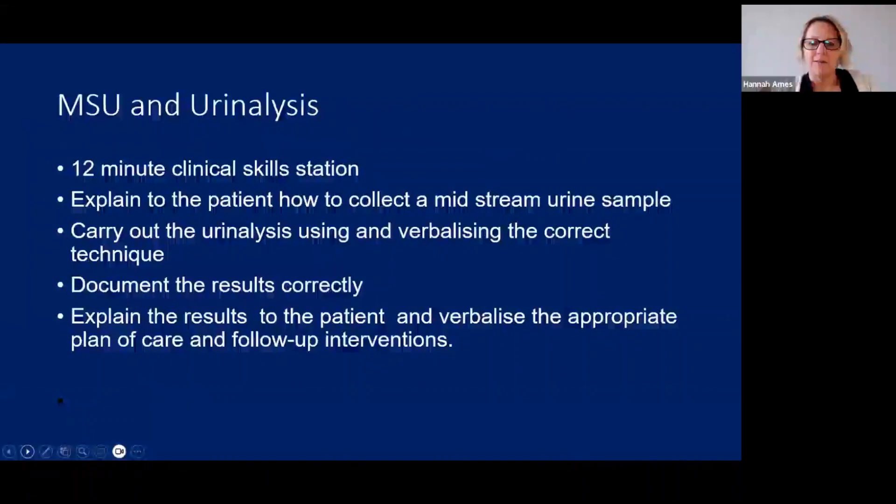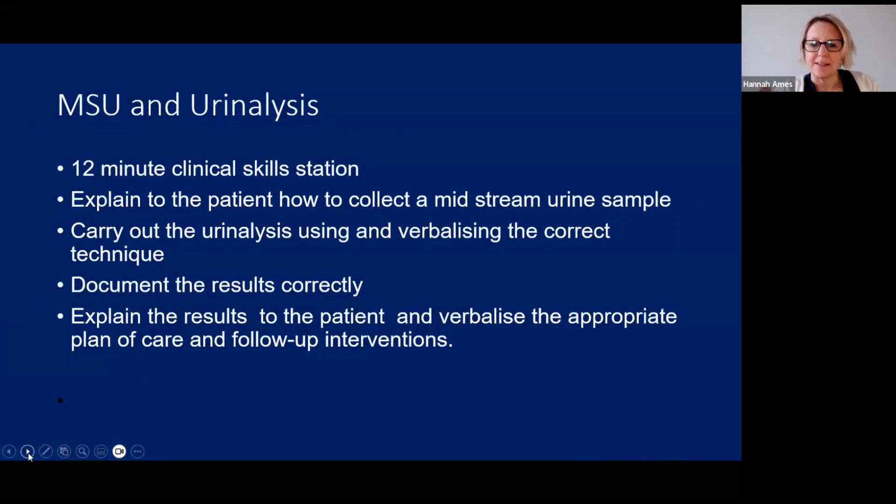One of the really important parts is understanding what those results mean in the urinalysis and being able to give the correct information and follow-up interventions and actions on the basis of those results. This is often an area which is done quite poorly and is a fail, so I'm going to talk through potential results and the nursing interactions and interventions we need to complete.